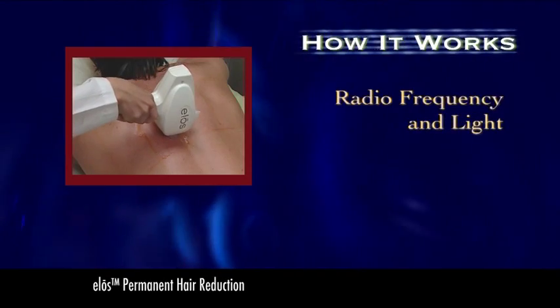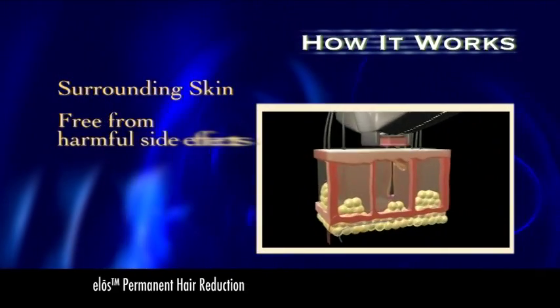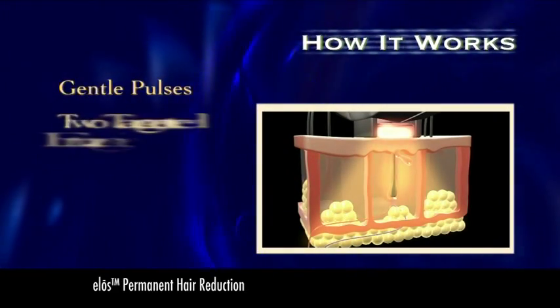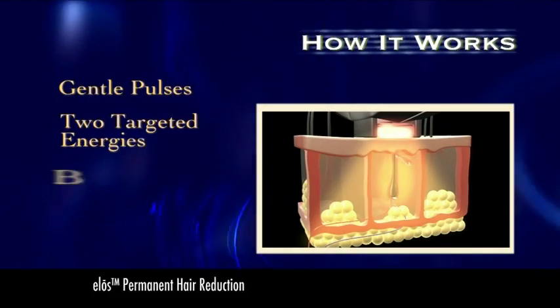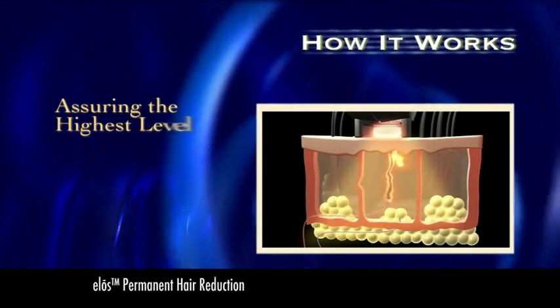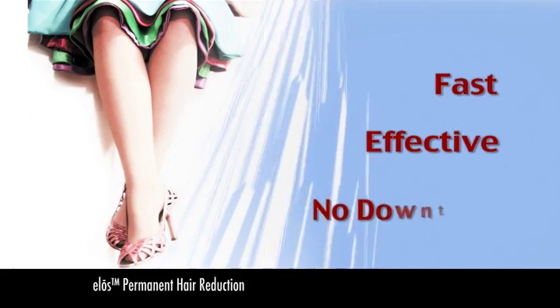Here's how it works. A unique combination of radiofrequency and light is generated to isolate the treatment area and leave the surrounding skin free from potentially harmful side effects. Using gentle pulses of two targeted energies means better results with lower overall energy, assuring the highest level of safety and comfort. Fast, effective, and no downtime.